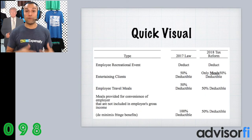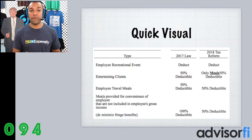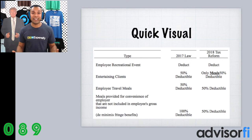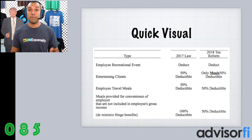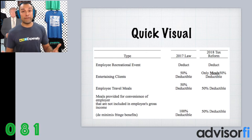Okay, really quickly, here's a quick visual of what happened in the tax reform. In 2018 going forward, employee recreational events are still tax deductible for yourself as a business owner. When it comes to entertaining clients, only the Meals portion of entertaining clients is tax deductible. And the fourth option where the Meals provided for the convenience of the employer are now at 50%.